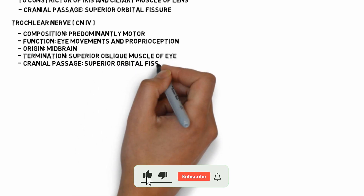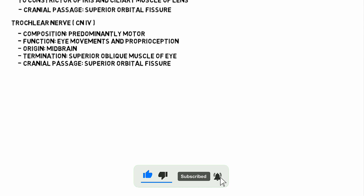In the part 2 video, we will discuss cranial nerves 5 to 12, and the link will be provided in the description. If you like this video, please do subscribe to our channel. Thank you.